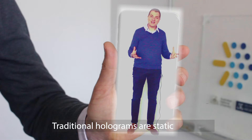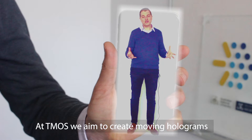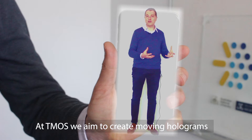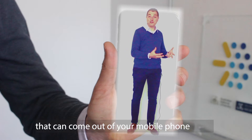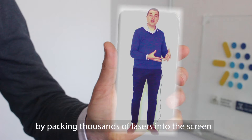Traditional holograms are static and take a room full of lasers to create. At Temos, we aim to create moving holograms that can come out of your mobile phone by packing thousands of lasers into the screen of your phone.